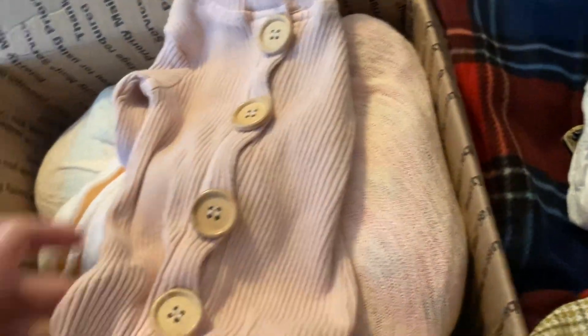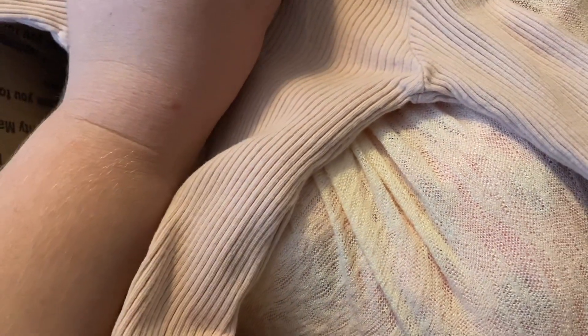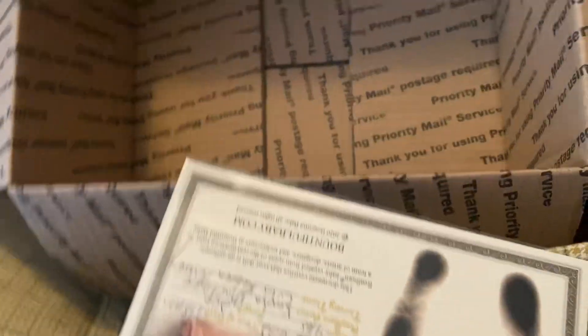So we have a diaper — she's newborn size. Oh my gosh, this is so cute! So stinking cute, and this is newborn size as well, I think. And we got a mitten — a mitten. And her birth certificate.